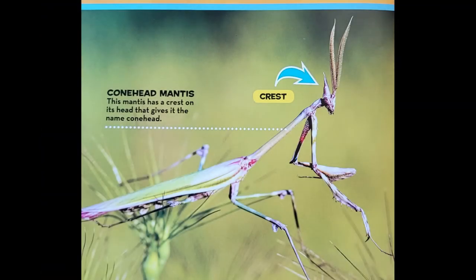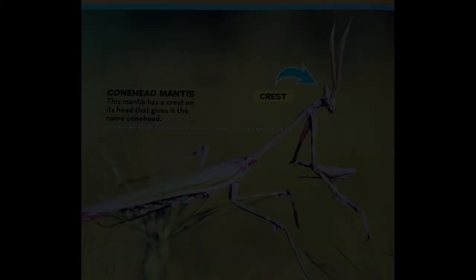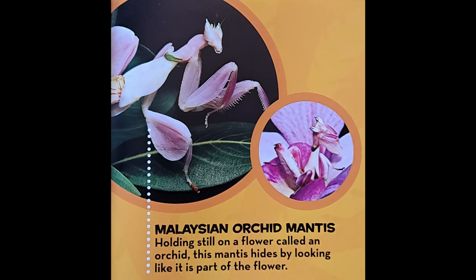There are more than 2,300 species of mantises around the world. Here are a few of them. The Conehead Mantis has a crest on its head that gives it its name. The Orchid Mantis holds still on a flower called an orchid, hiding by looking like part of the flower.